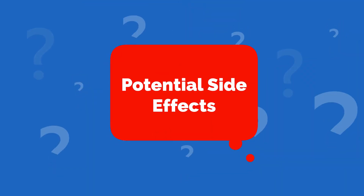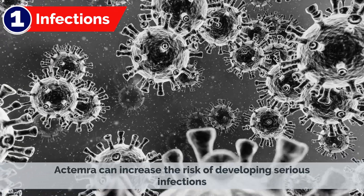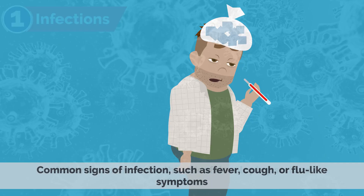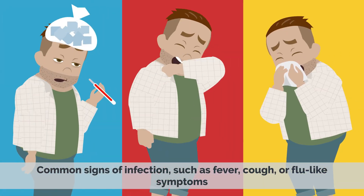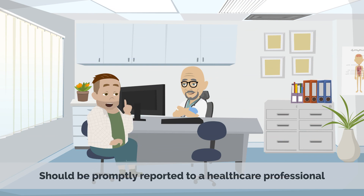Potential Side Effects. 1. Infections: Actemra can increase the risk of developing serious infections. Common signs of infection such as fever, cough, or flu-like symptoms should be promptly reported to a healthcare professional.